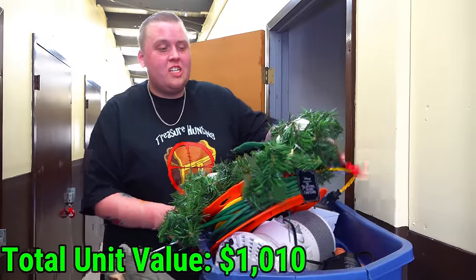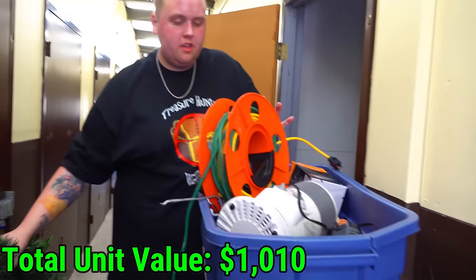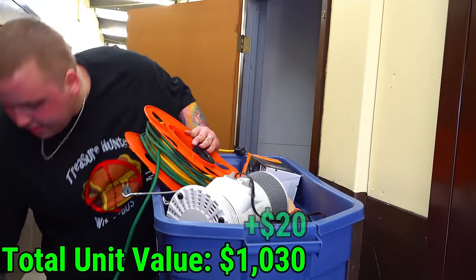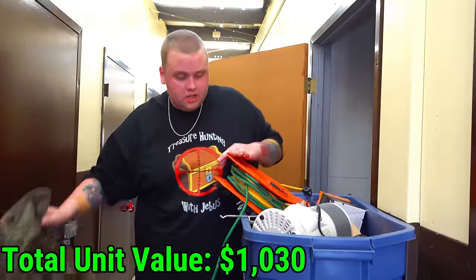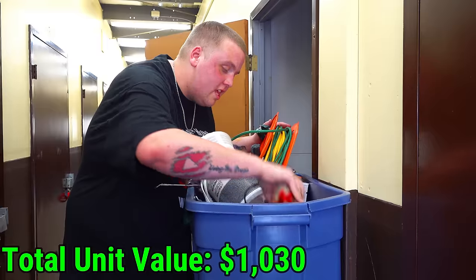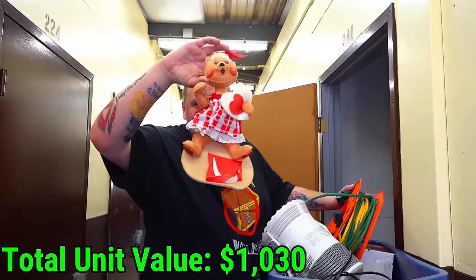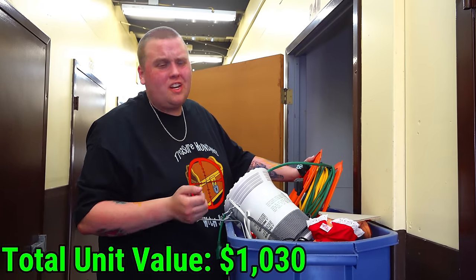I just lifted this extremely heavy tote — like a Nightmare Before Christmas wreath. This is a long extension cord here. Is there anything in this? That's empty. There's a Honeywell heater over here. Get out. That's the only other thing in here besides blank picture frames — six blank picture frames in here.